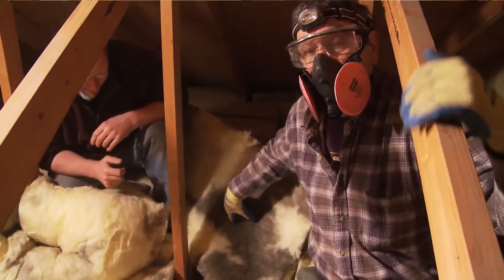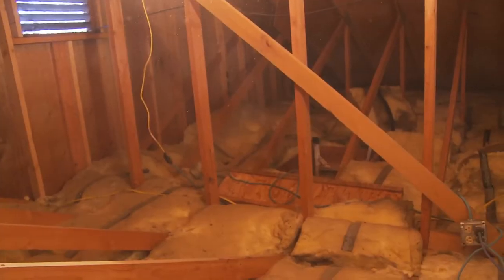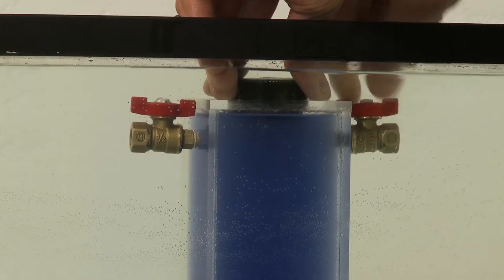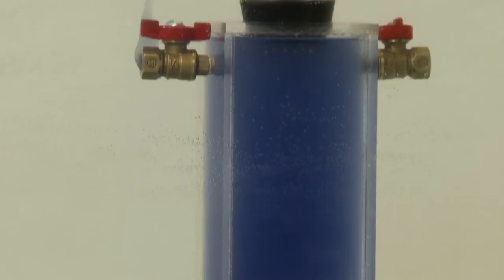Today we have a special treat where we have an energy rader on board who's going to be exploring an attic with us. We'll be seeing it through his eyes and he's going to highlight some of the performance issues you may find in an older attic. In addition, we'll be doing a short building science demonstration that talks about how air leakage affects a house and how it works in an attic in wintertime.